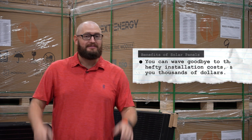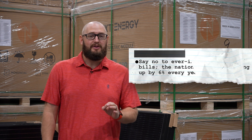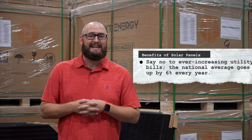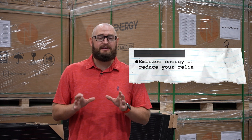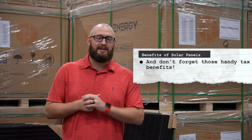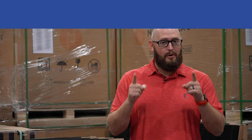You can wave goodbye to those hefty installation costs, saving you thousands of dollars. Say no to ever-increasing utility bills — the national average goes up by about six percent every year. Embrace energy independence and reduce your reliance on the grid, and don't forget those handy tax benefits.